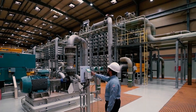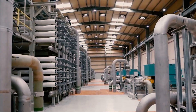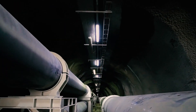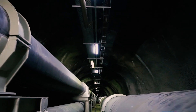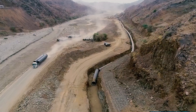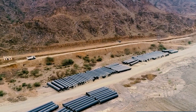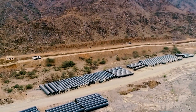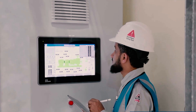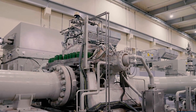Desalination plants in Saudi Arabia are typically powered by natural gas or oil, and they consume a significant amount of energy to operate, which Saudi Arabia is rich of. However, advances in desalination technology and renewable energy sources, such as solar and wind power, have made desalination more energy-efficient and environmentally friendly.